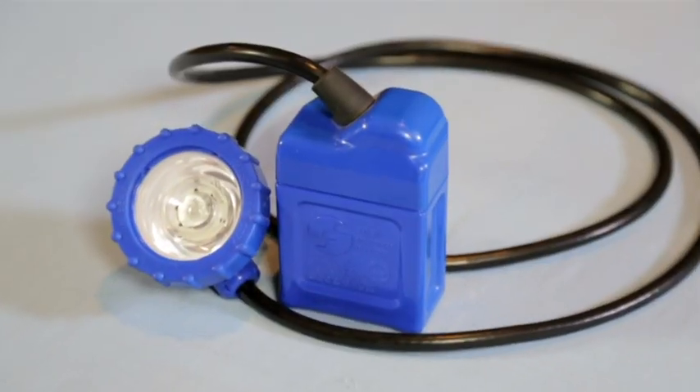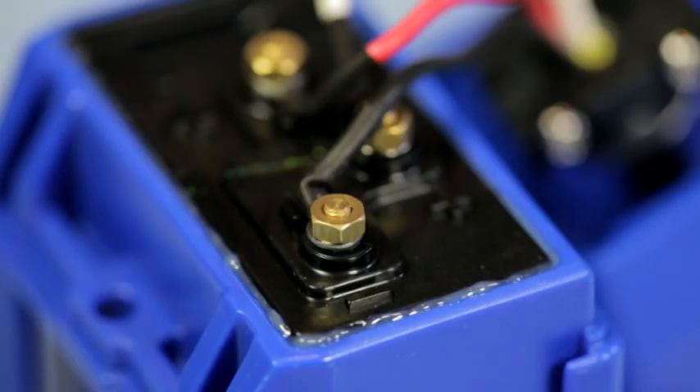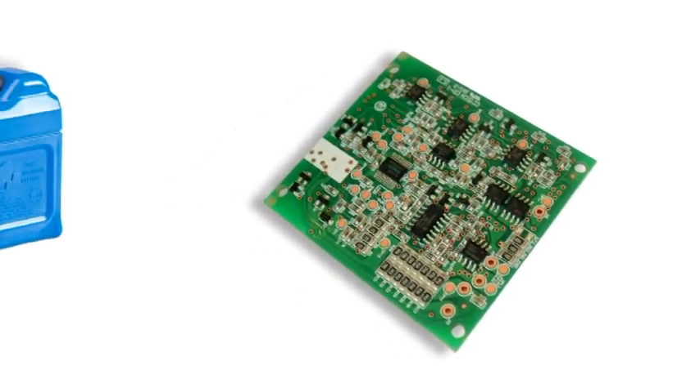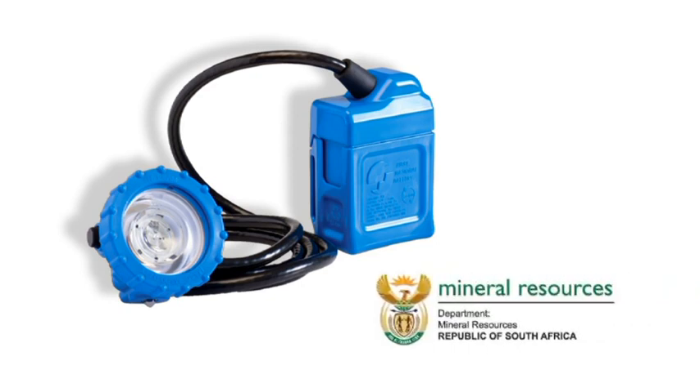The manner in which the cable connections in the battery have been set up prevents incorrect wiring. The lamp will not function should this occur. The printed circuit board fitted to the lamp ensures that it is intrinsically safe and has already been approved for use in South Africa by the Director of Mine Safety in the Department of Mineral Resources.